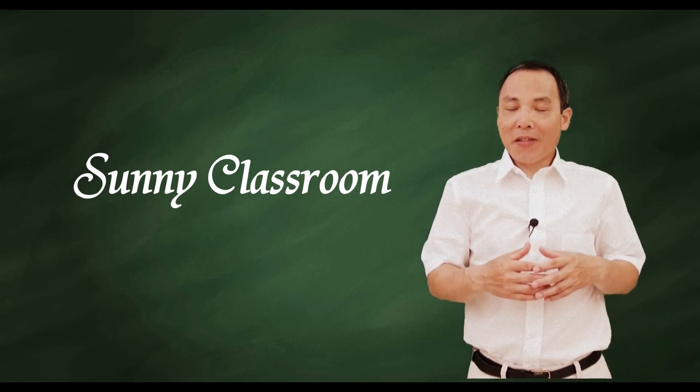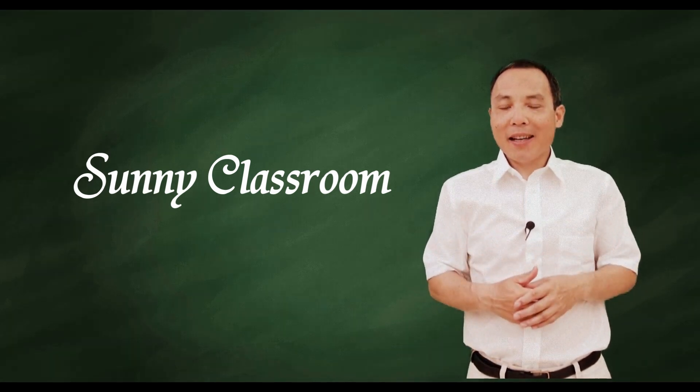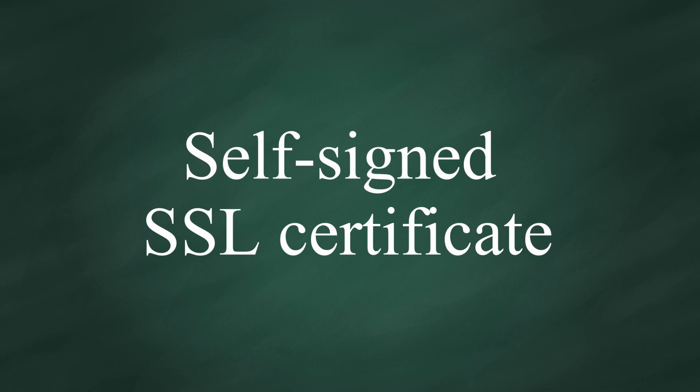Hello, and this is Sunny. Welcome back. Today my topic is self-signed SSL certificate.